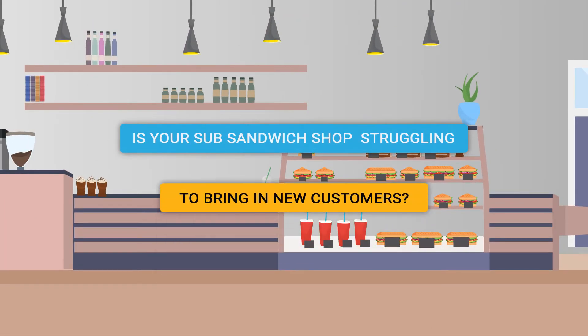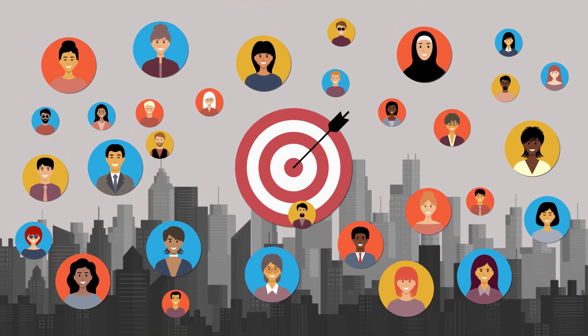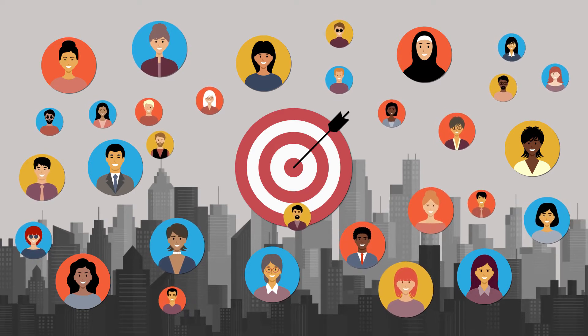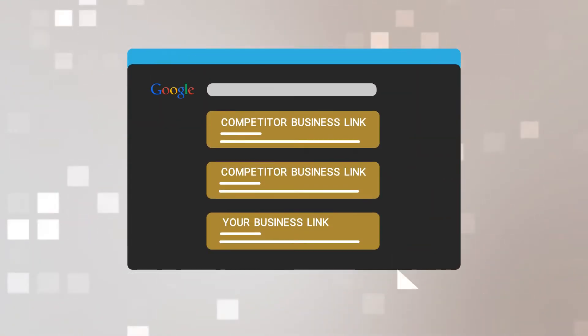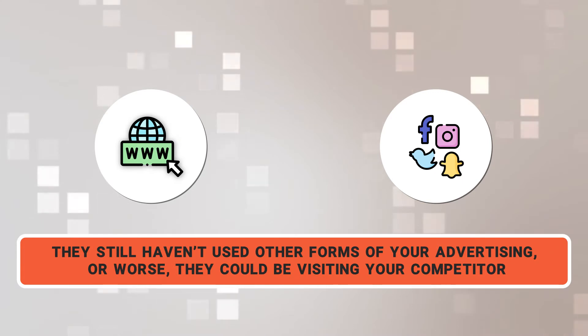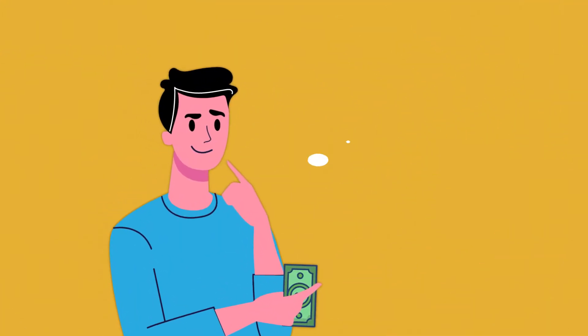Is your sub sandwich shop struggling to bring in lots of new customers? Believe it or not, there could be hundreds, perhaps thousands, of potential customers near you who may not even know who you are. They've never chosen you from a Google or Yelp search, haven't utilized your website or social media, and they still haven't used other forms of your advertising — or worse, they could be visiting your competitor.